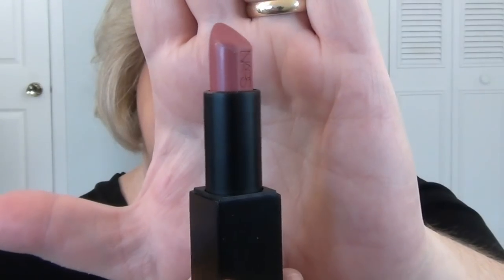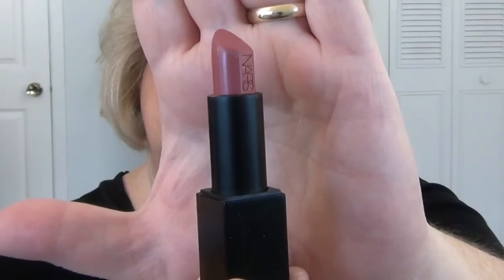The last one in the nude category is from NARS — it's part of their Audacious Lipstick line, and this is the shade Anna. Sephora does not carry this formula anymore from NARS, but it is on the NARS website and probably at a counter wherever NARS is sold. This shade leans a little bit pinker, but it's still what I would consider a nude. This formula is beautiful — it's a little bit higher end, but the packaging is very luxe with that little magnetic clasp. I think this is a gorgeous shade.